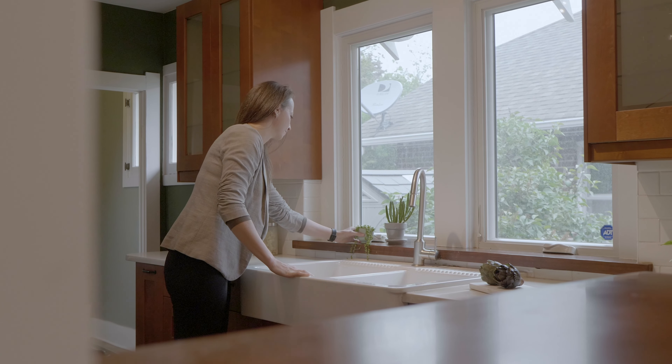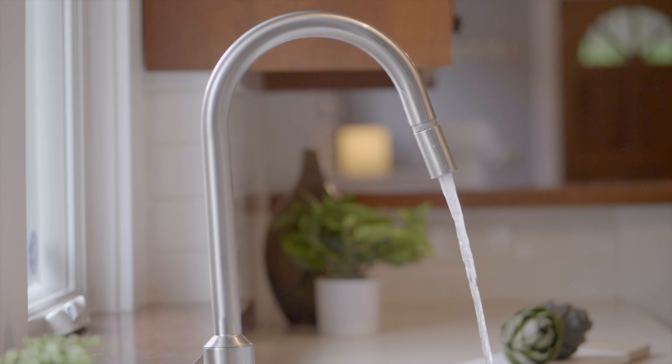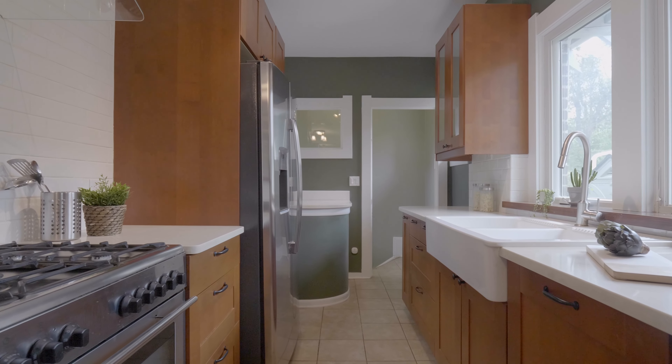The bright kitchen was recently remodeled with tons of storage, quartz countertops, and a large farmhouse sink that faces huge windows.